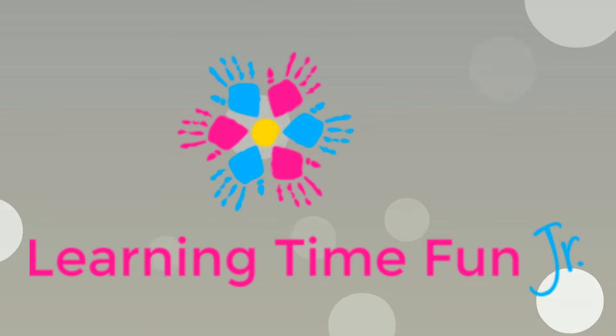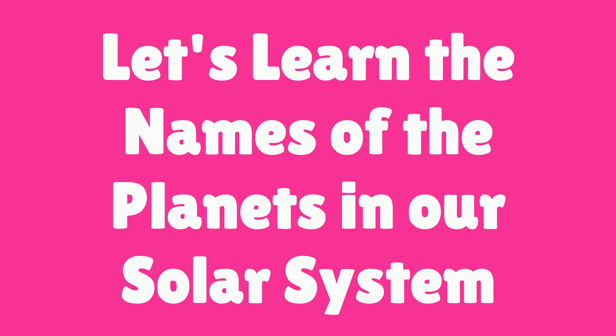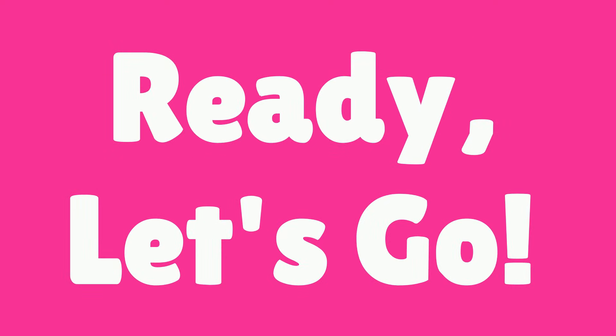Let's learn the names of the planets in our solar system. Ready? Let's go!